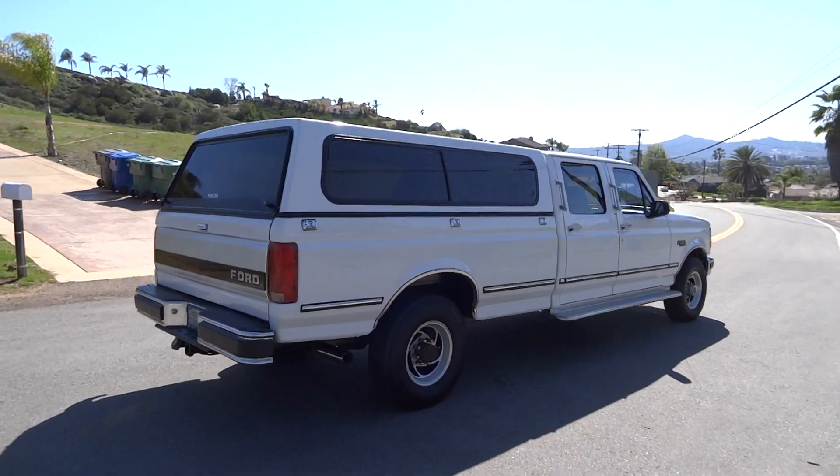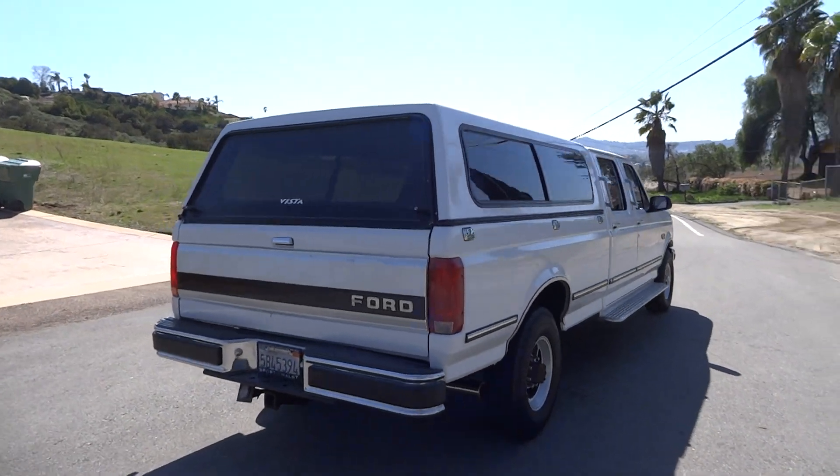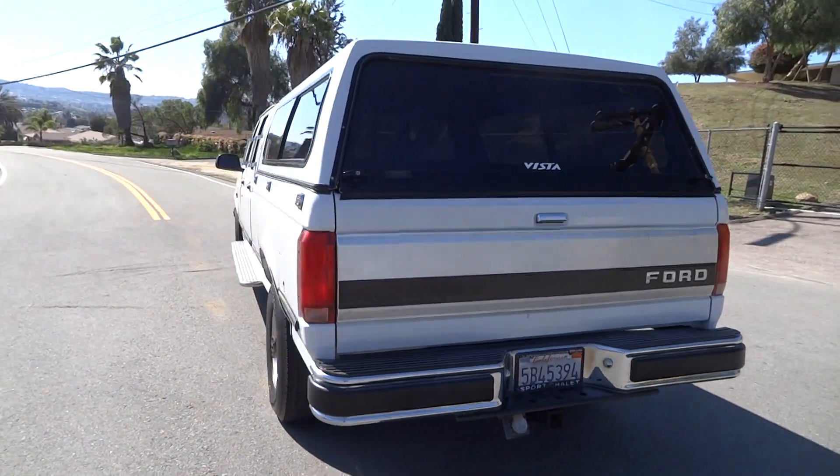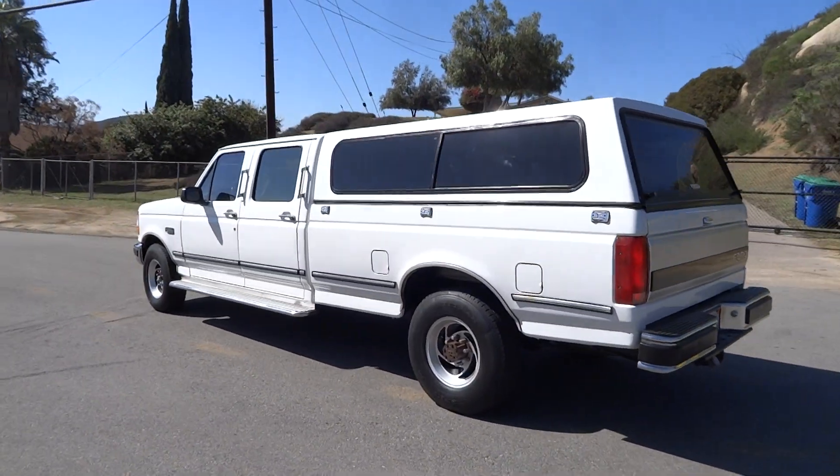You're more than welcome to check out my other channel, Cereal Marshmallows — I'm going to do the full 20-to-30-minute review on there. I'll show you underneath, do a test drive, show the interior, all that good stuff. Great little truck.